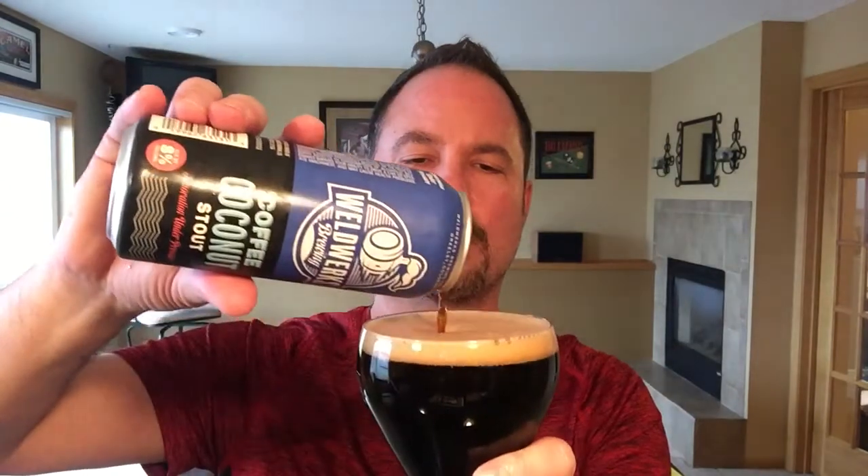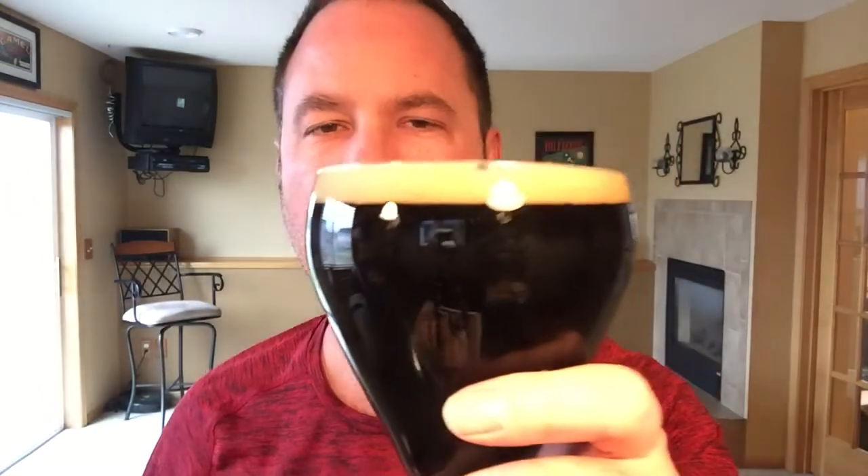Coffee Coconut Stout. Those of you that have been following me for a while know that I like some flavored porters and stouts with things such as coffee, peanut butter, chocolate, coconut, vanilla, and a few other things. Man, doesn't that just look delicious? I'm here to tell you it is.